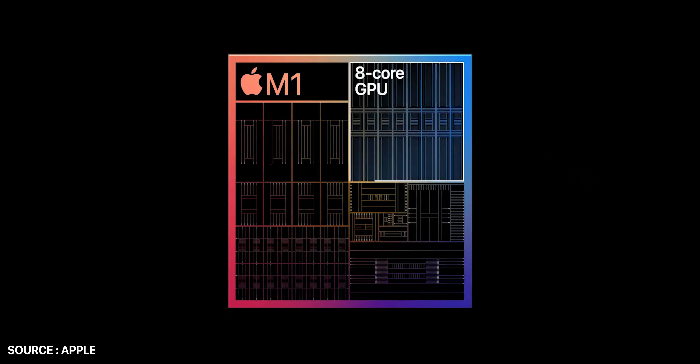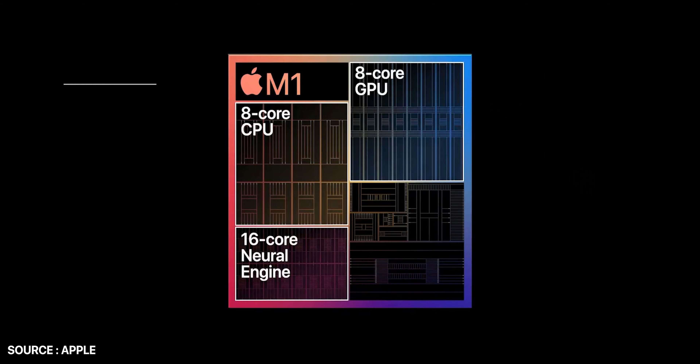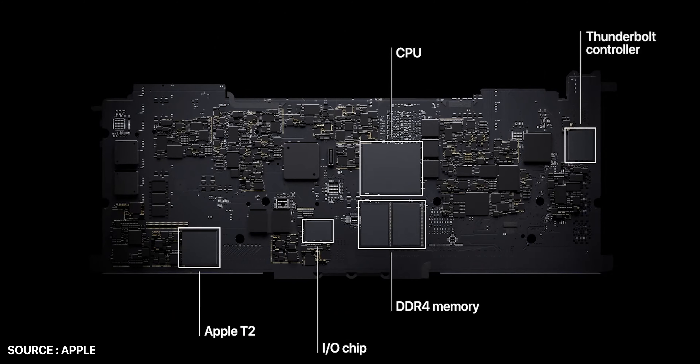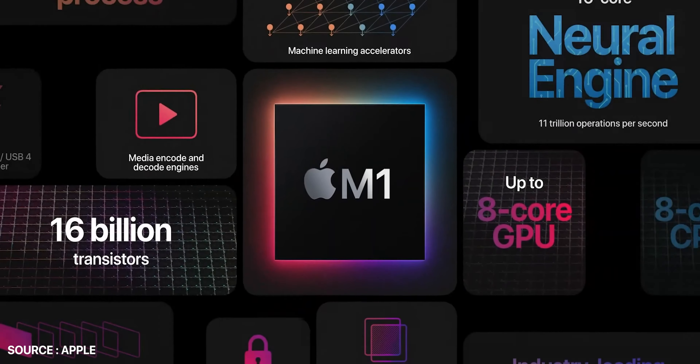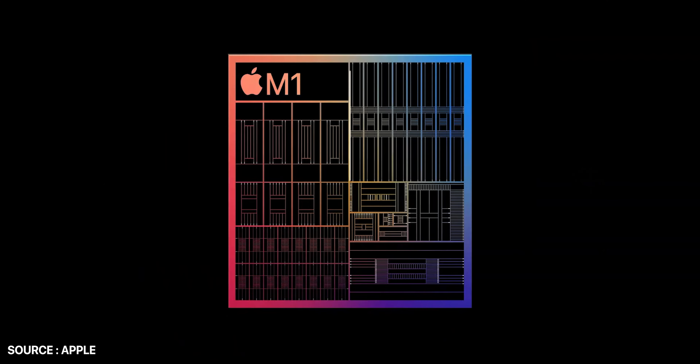Apple says the new processor will focus on combining power efficiency with performance. Talking about the detailed specifications, it has an 8-core CPU which the company claims offers the world's best performance per watt. They also said it has 4 fast CPU cores paired with 4 high-efficiency cores that offer comparable performance to an existing dual-core MacBook Air. It pairs with up to an 8-core GPU, which Apple claims offers the world's fastest integrated graphics ever on a processor.